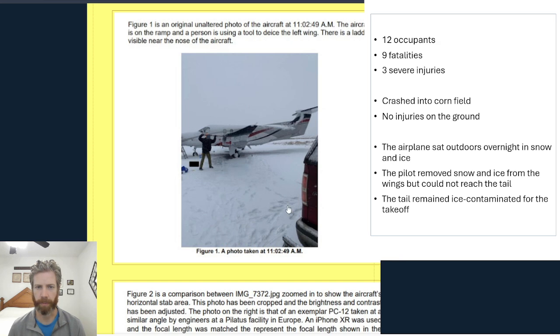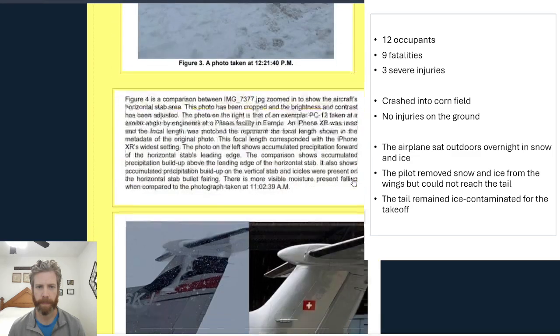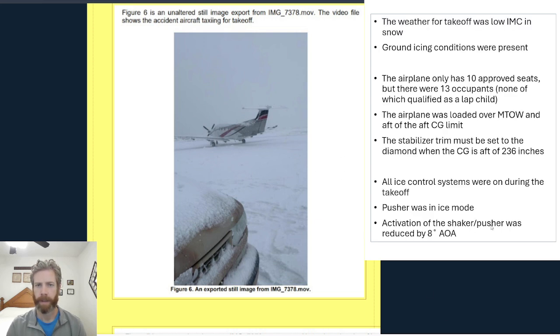We'll scroll through some of these pictures here so you can see some of the ice accumulation on the tail — quite a snowy and icy mess. The weather for the takeoff was low IMC and snow, so ground icing conditions were present.